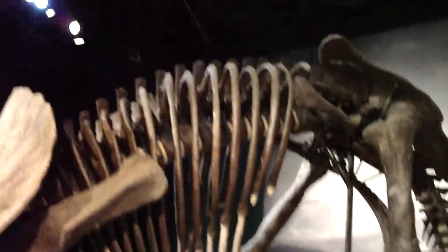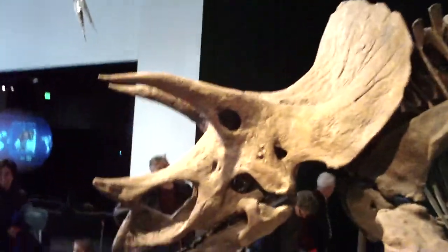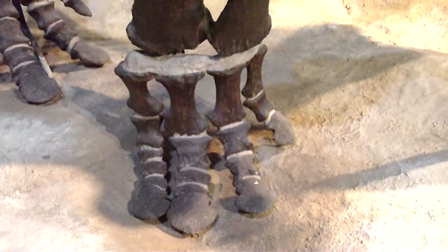You'd get stomped or crapped on, one of the two. Heaven forbid he got angry, huh? Look at the hips on that thing. Now that's a skull. That's a hell of a foot.